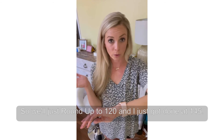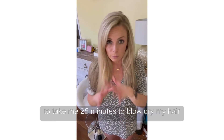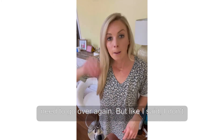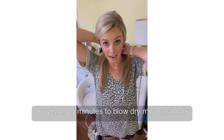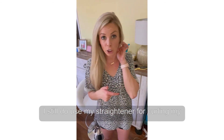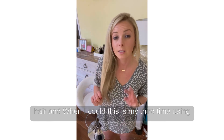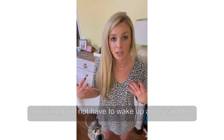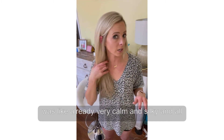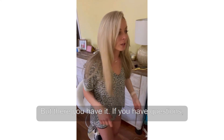I forgot to mention — I started at 1:19, so we'll round up to 1:20, and I just finished at 1:45. That's 25 minutes for all of this, whereas it used to take me 25 minutes just to blow dry my hair alone. Then I would either straighten or curl it on top of that. I still do use my straightener for curling, but when I used the brush the second time, the next morning I did not have to straighten my hair again — it was already very calm and silky. There you have it! If you have questions, let me know.